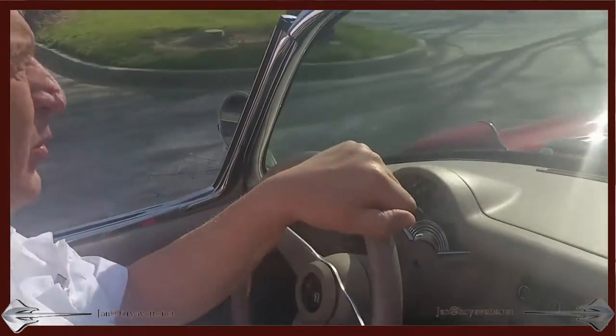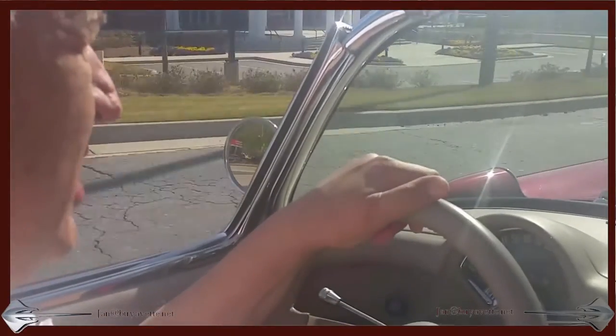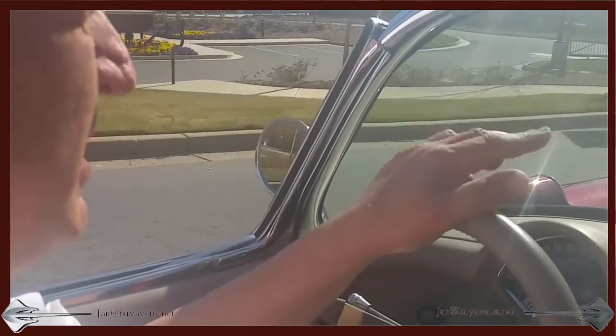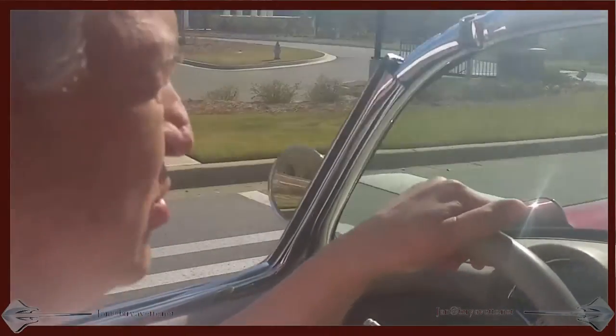I know what it takes. It's got so much power, but yet the way it's set up with the cam and all, it's so drivable.